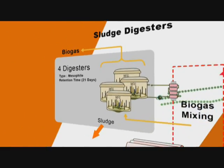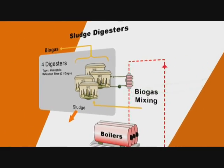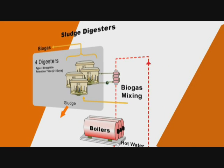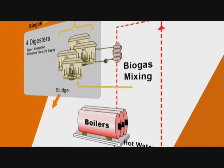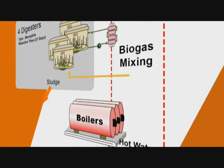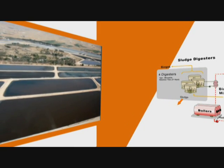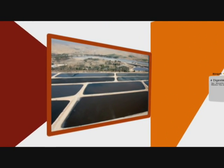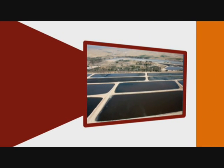The mixture is then pumped to four anaerobic digesters, where it is kept for three weeks at 35 degrees Celsius. During that time, it is mixed thoroughly by the cannon mixers using recycled compressed biogas. The digested sludge flows to the digested sludge storage tank, where it is pumped to 25 solar evaporation basins, where it is dried to about 30% dry solids.